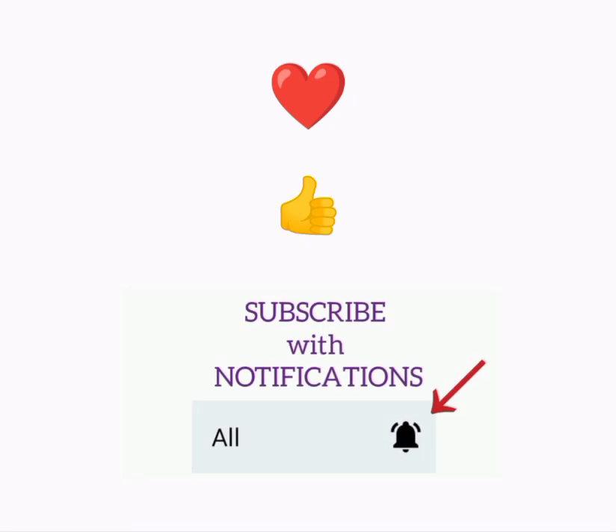Thanks for listening! If you find the video useful, like it, leave a comment and subscribe to my channel for more videos!